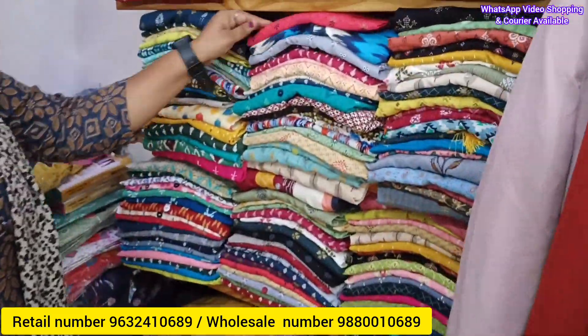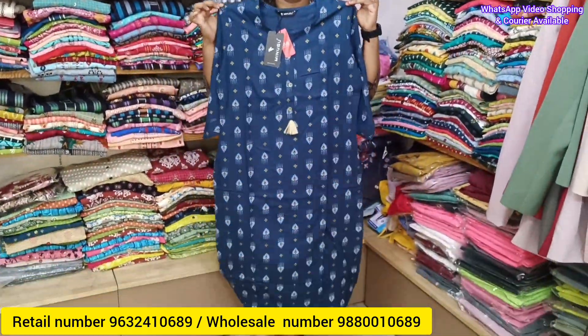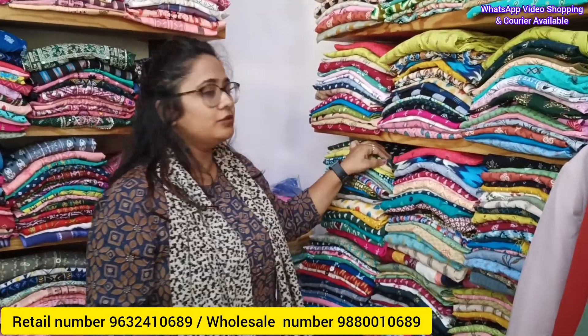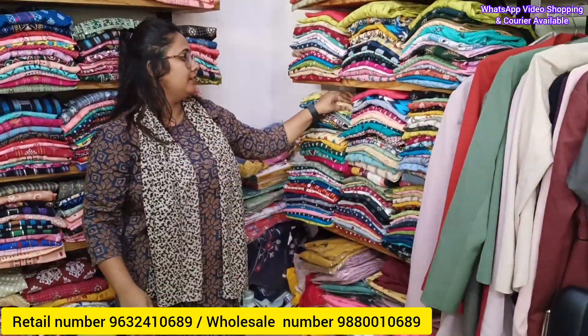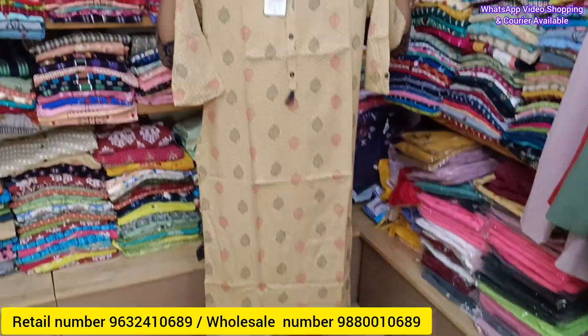This is a sample collection — the basics. Sizes range from small to double XL. Price range starts from around 100 to 400, and goes up to 500 to 1500. Combos are also available. Office wear and college wear are both available here, including three-fourth sleeves with button prints in various designs.